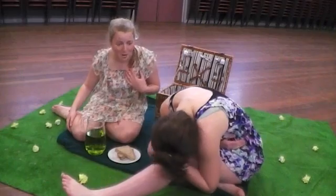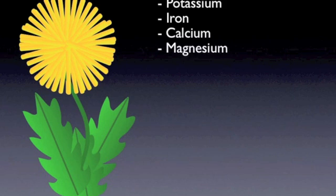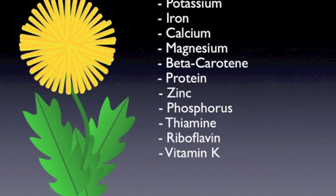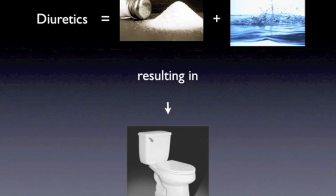Darling, but I know what will fix that — dandelions. For starters, dandelions contain fibre, potassium, iron, calcium, magnesium, beta-carotene, protein, zinc, phosphorus, thiamine, riboflavin, vitamin K, vitamin A, vitamin C, and vitamin E, plus heaps of other healthy, helpful things.